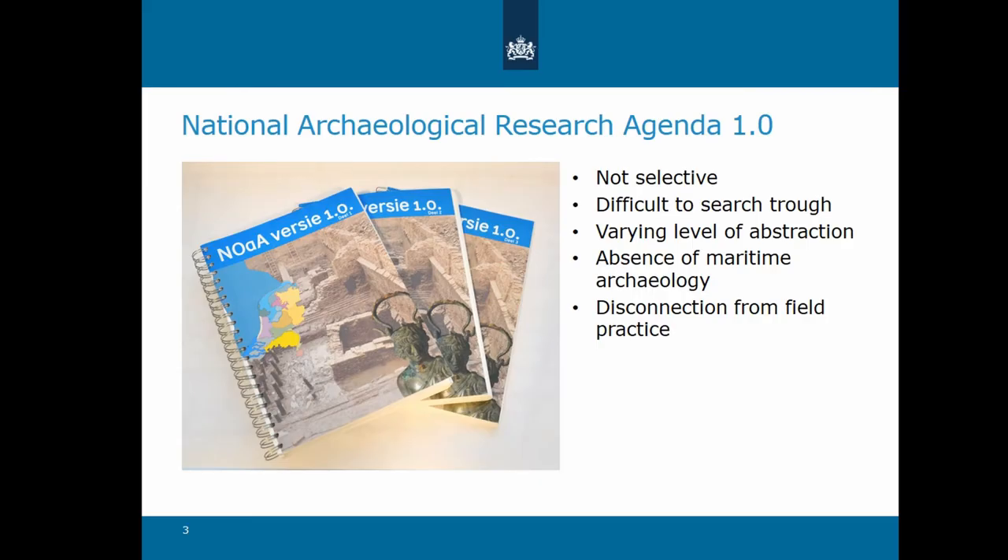I will start at the beginning with our first National Archaeological Research Agenda. From 2001 onwards, there was a growing awareness that a more question-driven approach to development-led archaeology was vital both for scientific gain and for public support. This led to the first National Archaeological Research Agenda of the Netherlands between 2005 and 2008. It consisted of three volumes, you can see here, with a total of 14 chapters focused on a combination of specific archaeological region and specific period.